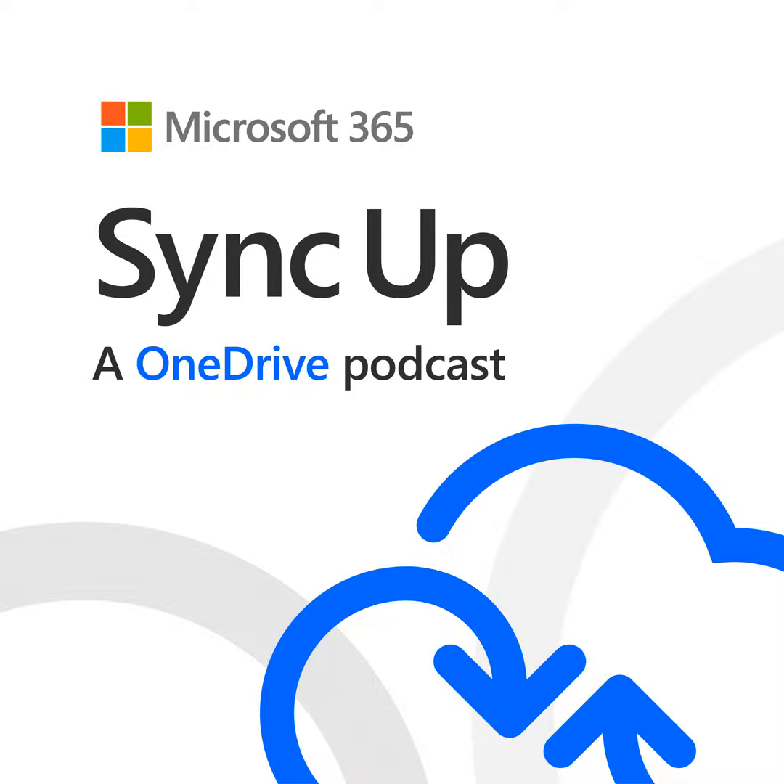On your behalf, we are going to ask them plenty of questions on how to plan and execute a successful OneDrive deployment across PC and Mac. If you are ready to roll out OneDrive, listen on to discover the best tips and learnings to ensure a quick and painless deployment, and at the same time maximize your end-user engagement.